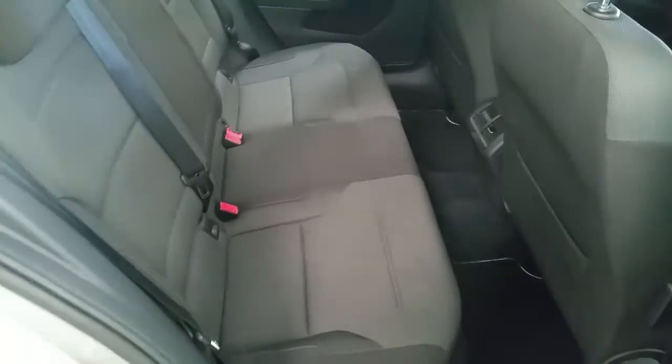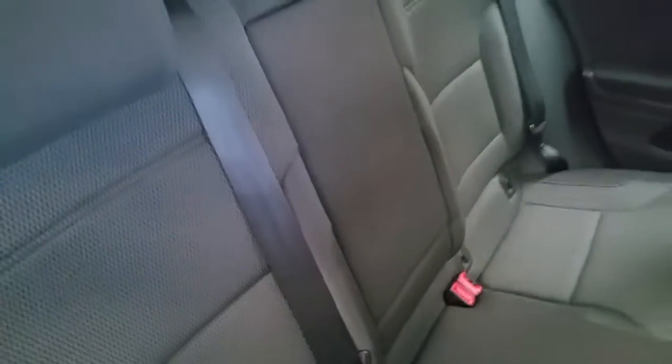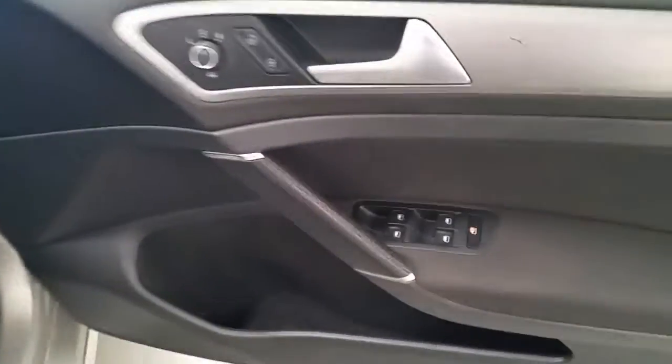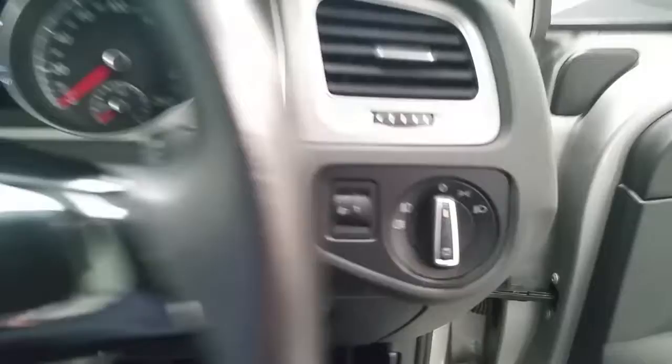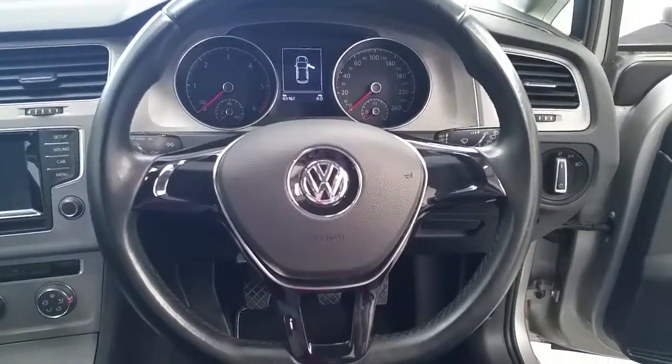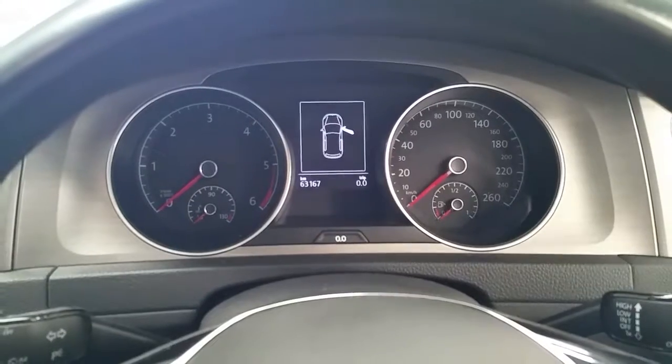Inside the car we have comfort seats with ISOFIX, rear center armrest, and we have front and rear electric windows, electric heated mirrors, front and rear fog lamps, and a three spoke leather steering wheel.